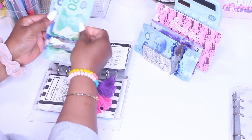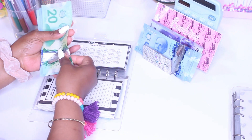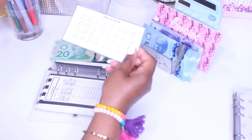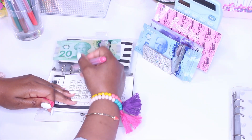One Month Ahead is getting $5, and that brings us to $35. So $20, $25, $30, and $35. We finally get to color off something for One Month Ahead, and I cannot wait to get one month ahead.